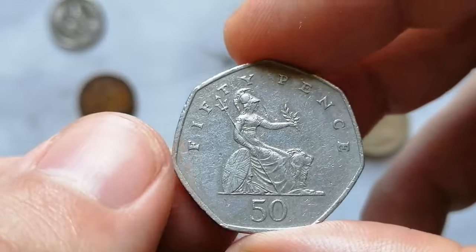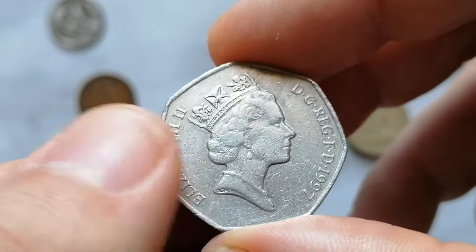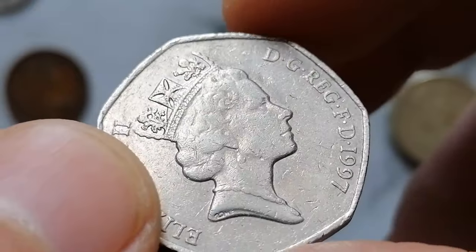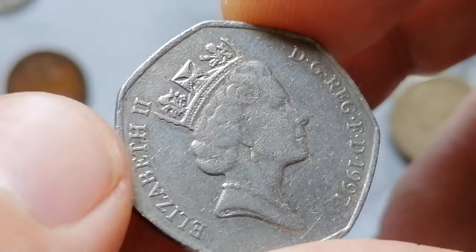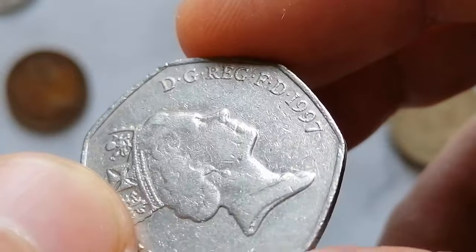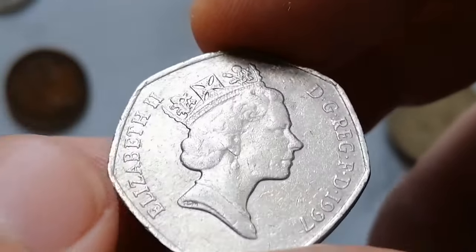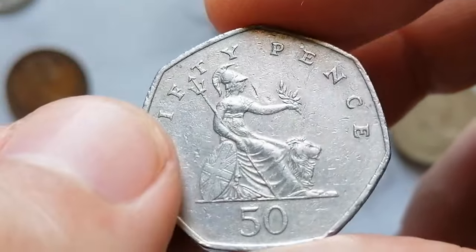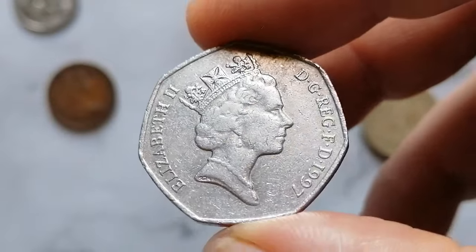The reverse, designed by Christopher Ironside, depicts a seated Britannia beside a lion, holding a trident and olive branch, with the denomination 50 Pence below. The mintage for the 1997 50 Pence coin was significant, making it a common coin. Circulated examples typically hold their face value of 50 pence. However, coins in uncirculated high mint state grades can be valued higher, often ranging from one dollar to three dollars. Well-preserved coins with clear details and minimal marks are particularly sought after.